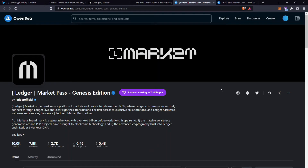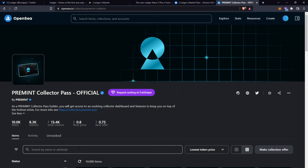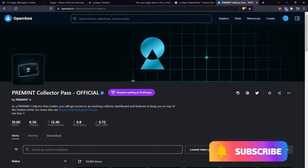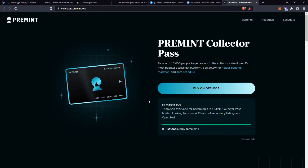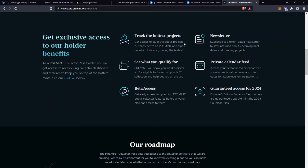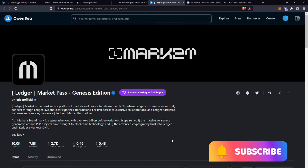This Market Pass reminds me of the Pre-Mint Collectors Pass, which originally started at 0.3 ETH for mint — similar pricing — and is currently at 0.8 ETH. Similarly to the Ledger Market Pass, the Pre-Mint Collectors Pass offers holders access to upcoming NFT projects and gives them prioritised allow list spots. If we take the increase the Collectors Pass achieved, the Ledger Market should be capable of doing something similar. The Collectors Pass also allows you to track which NFTs you've entered on Pre-Mint, offers beta access to public collector features, a newsletter, a private calendar feed, and guaranteed access to their 2024 Collectors Pass. So although they're not exactly the same project, they have a lot of similarities.